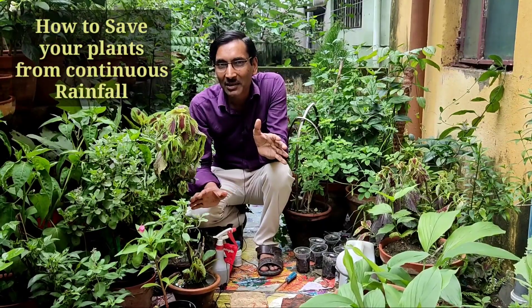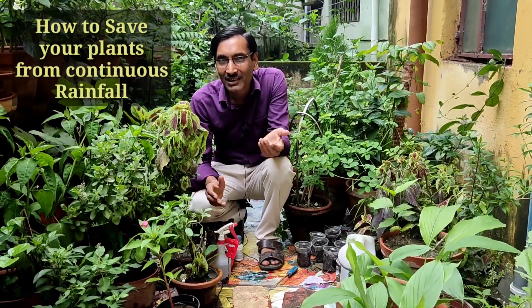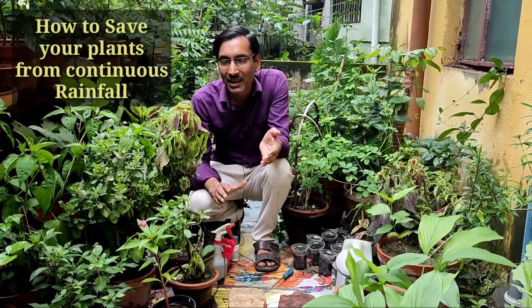Since the last 4 or 5 days there has been heavy rainfall across our area and almost all of India. Yesterday there was around 140 mm of rainfall and all the streets of Kolkata are inundated with water. In this situation you have to save your plants, because in 3 to 5 days of consecutive rainfall your plants start dying because of rotting of roots, stems and leaves.